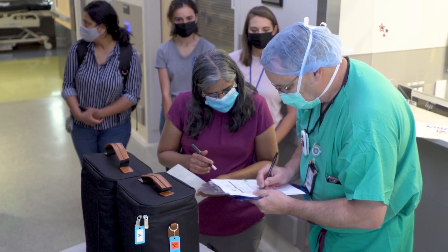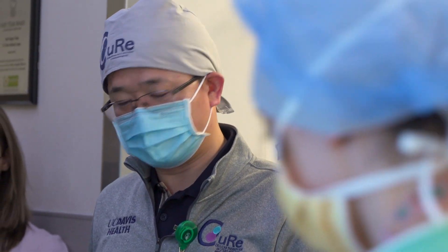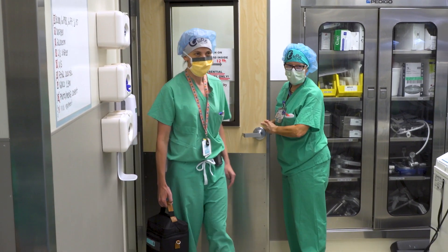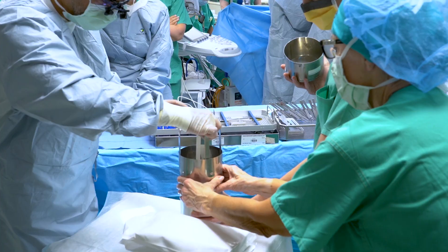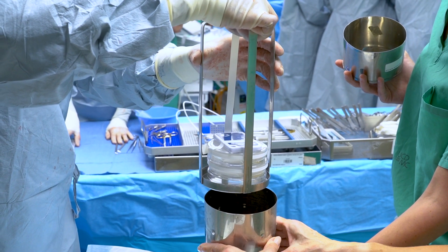The bags get handed off to the surgery team, and the lab team can finally get some rest and will watch the procedure from another room in the hospital. The patches are carefully brought to the operating room. One bag of patches is set aside as backup; the other is opened. It contains two patches — only one is needed, but both are prepared just in case.